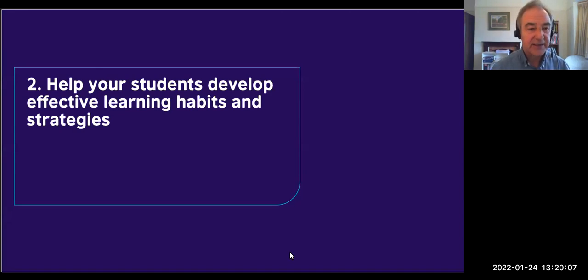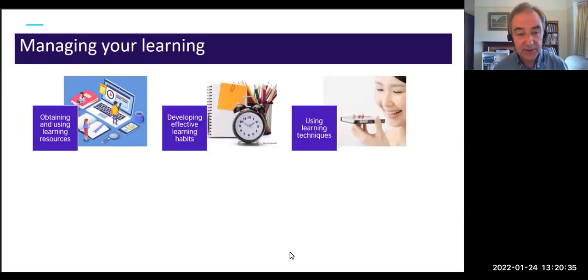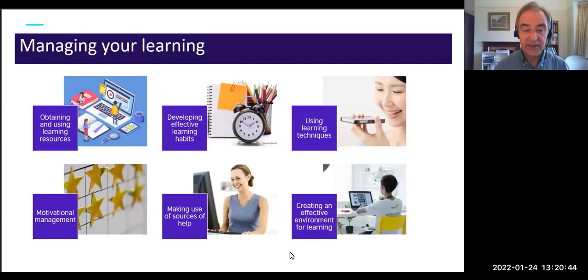The second area: how to help your students develop effective learning habits and strategies. There are six key areas typical of successful learners: obtaining and using learning resources, developing effective learning habits, using learning techniques, motivational management, making use of sources of help, and creating an effective environment for learning.